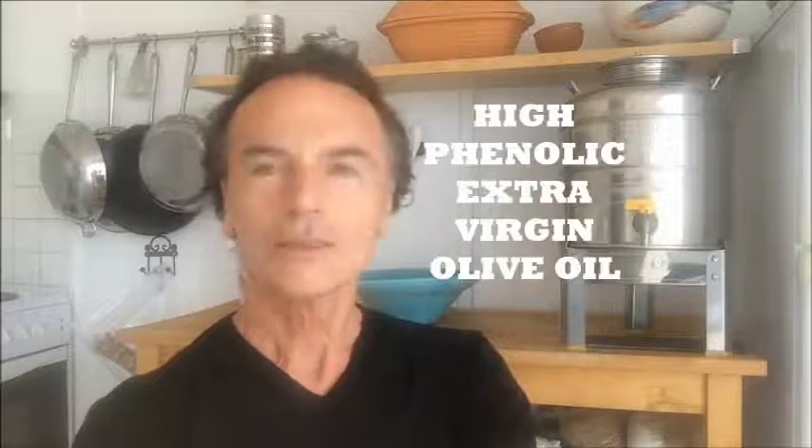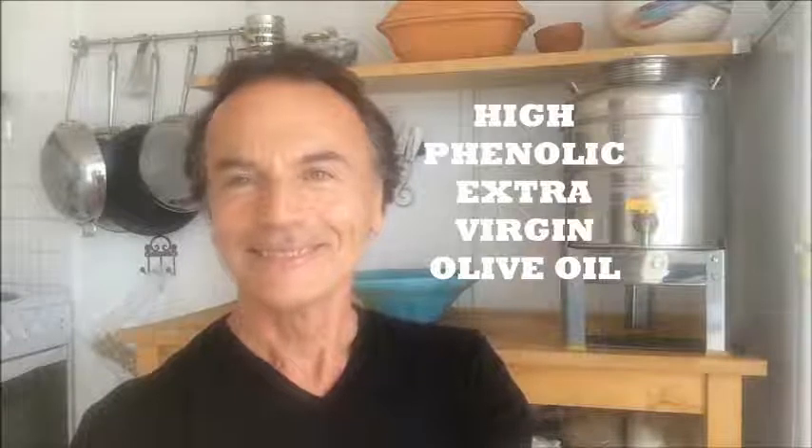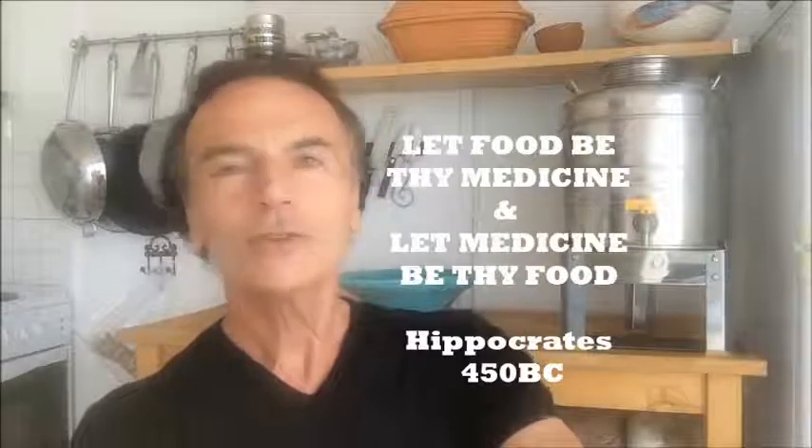Hello, my name is Ethan, and I will be your guide into the wonderful world of high phenolic olive oil. High phenolic olive oil is a new category of olive oil — it's beyond extra virgin. And the reason it is that is actually a very old and ancient story.